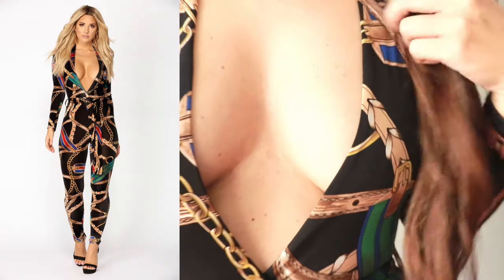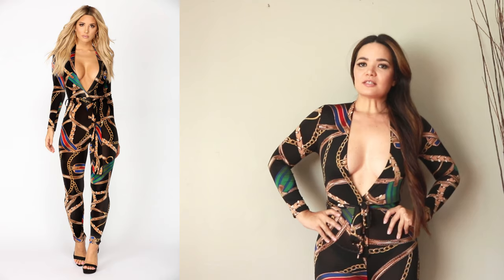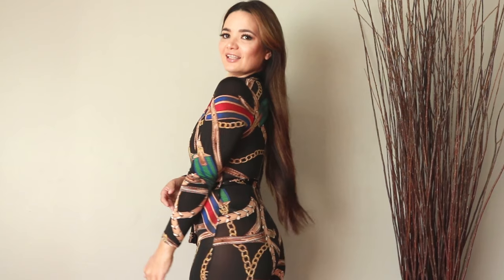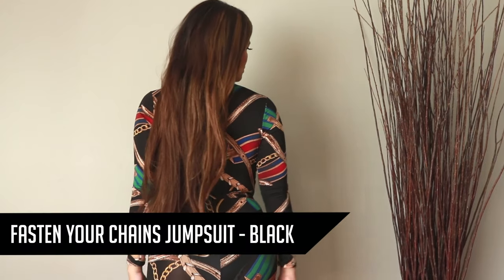So this is another fun night-on-the-town type of look — girls' night, date night, going out. I think these types of outfits are a lot of fun. This has a kind of faux Gucci print, but I just think it's super cute.